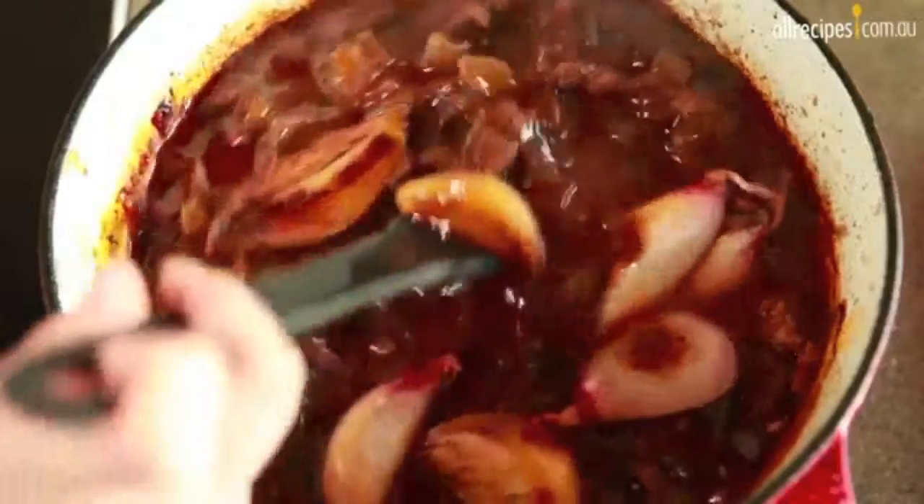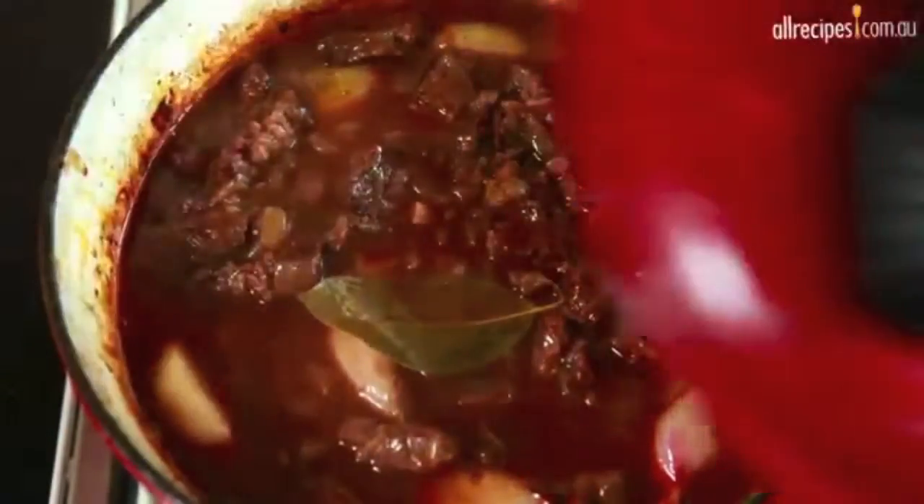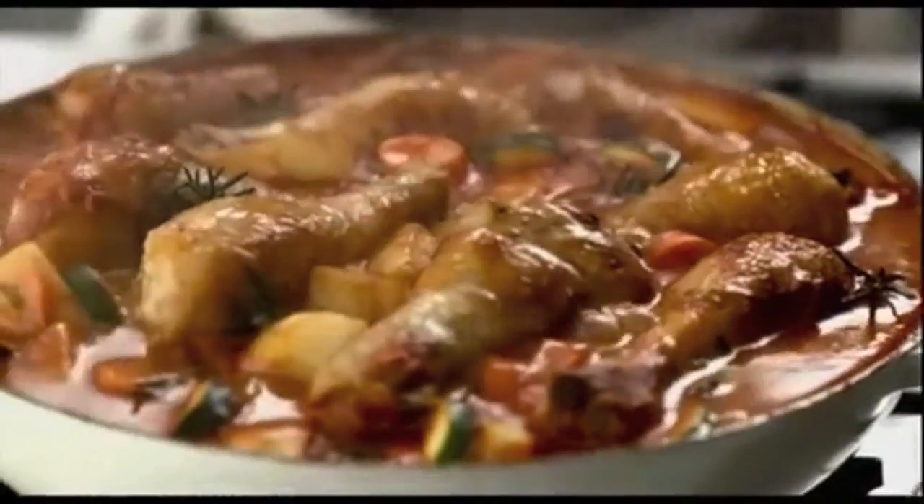The Marmite recipe receipt will help you to reinvent your favourite meals. Because when there is Marmite in the pantry, there is always something to eat.